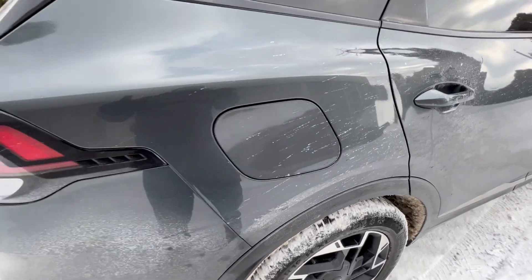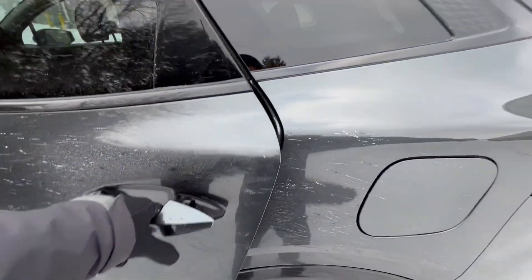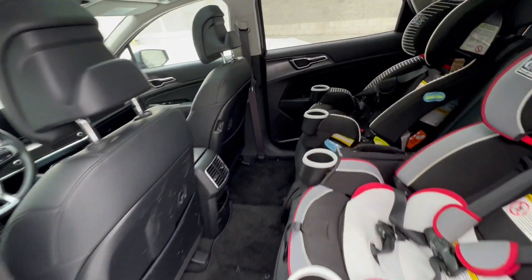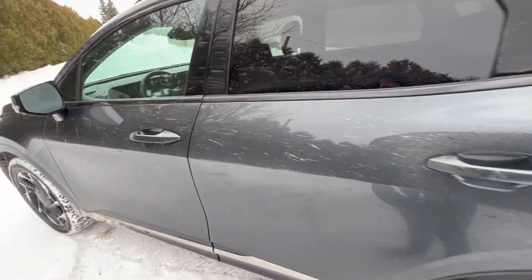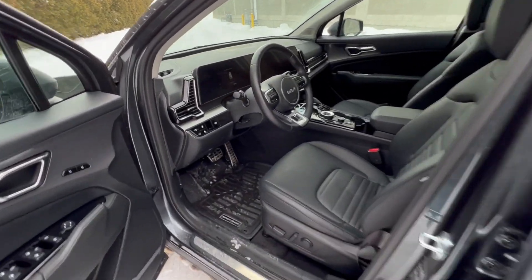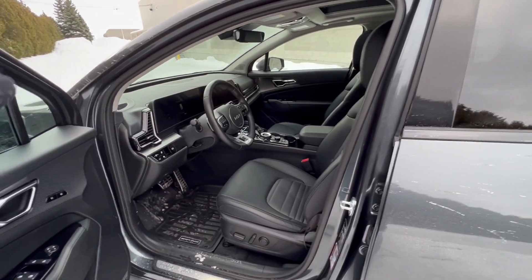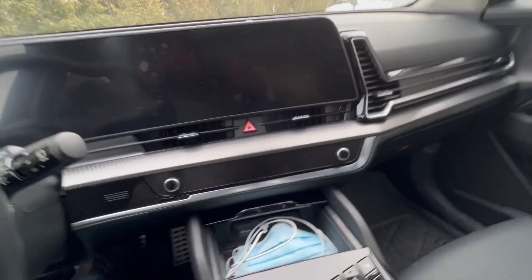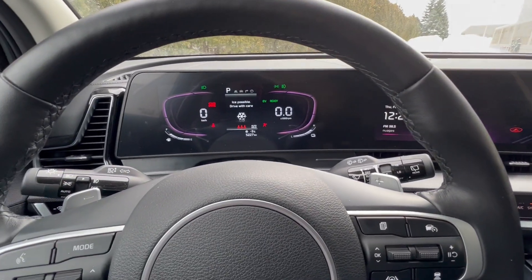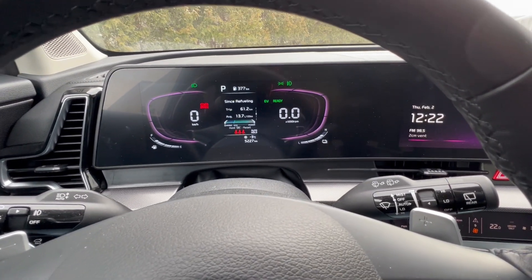The good thing about the plug-in hybrid Sportage is there's no loss in trunk space, so no need to open that up. This is still a fairly spacious compact SUV with a lot of legroom and plenty of space for two baby seats or even three adults. The fit and finish is still quite nice, the presentation is lovely — there's that slightly curved instrument panel and touchscreen display. Comfortable seats, nothing unusual going on. Looks like I hit the horn — we'll keep that in because it's funny.